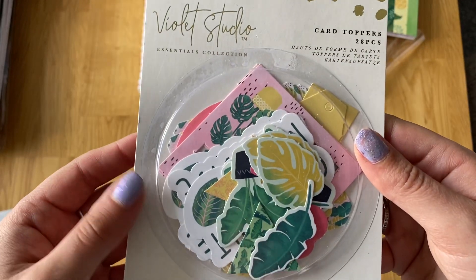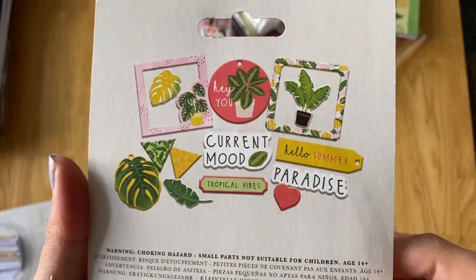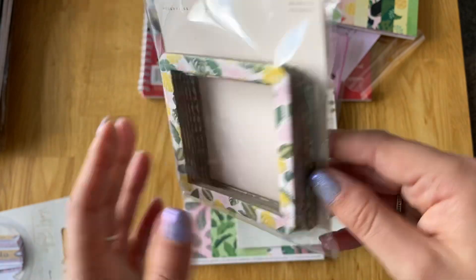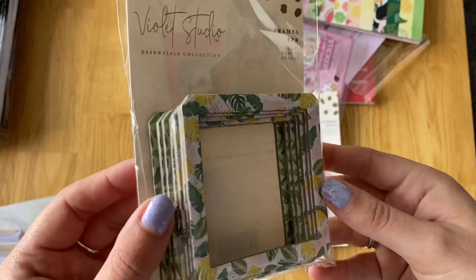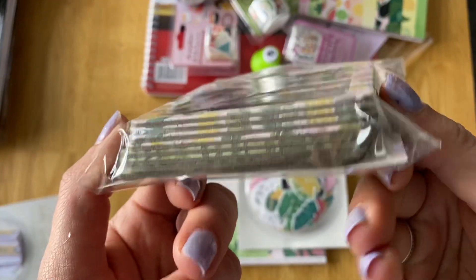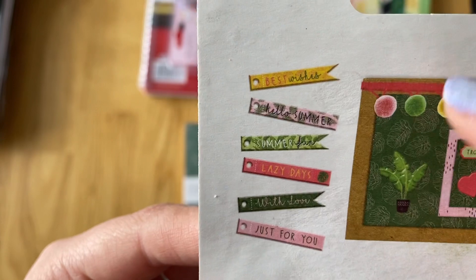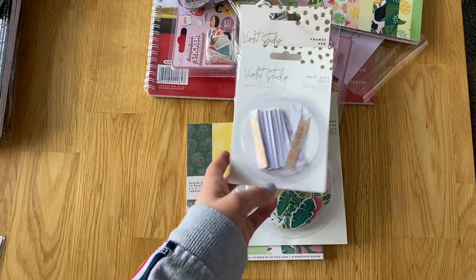Then I've got the card toppers, which are like die cuts. You get 28 pieces. It's tropical, but you could use those for anything really - plants and stuff. These were only about £1.50 to £2. Then I've got the frames - you get two different designs, four of each. You get the pink and greeny one and then just the green frame. They're really chunky. Then I've got the mini tags - you get 30 of these. Some of them are like little cards with sentiments like best wishes, with love, just for you. But I always find a use for them. They're only £1.50.